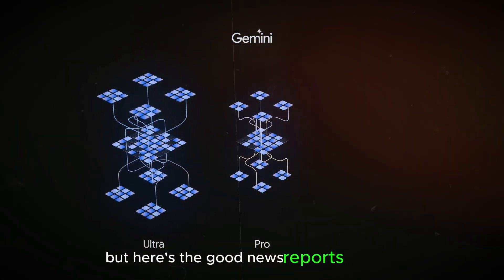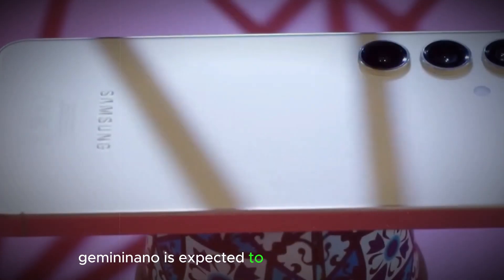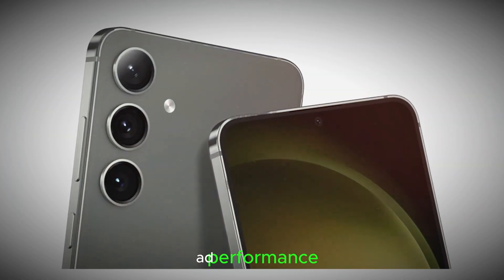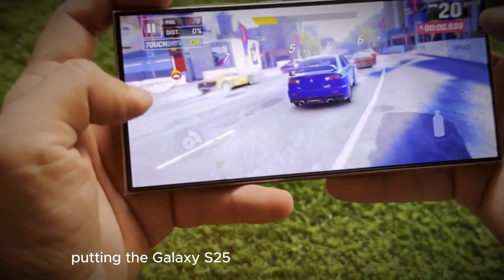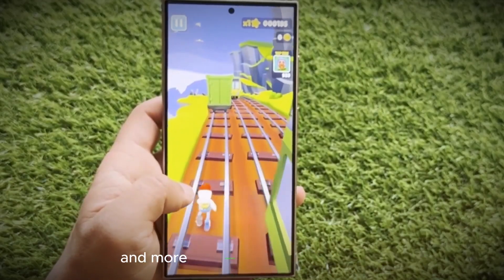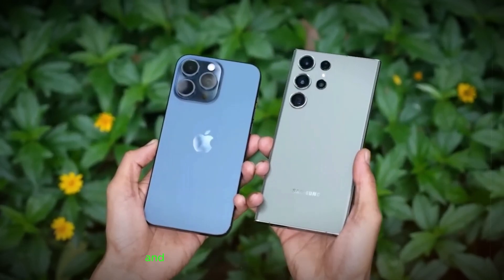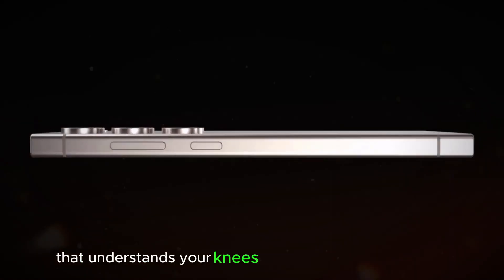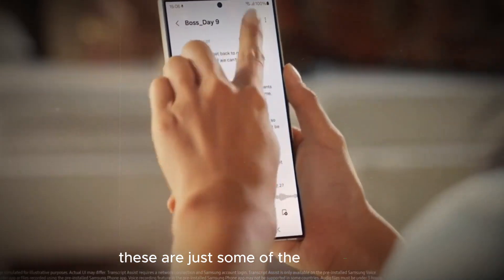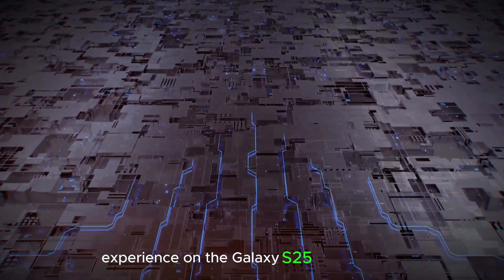Reports suggest the Galaxy S25 is poised to take things further. The next-gen Gemini Nano is expected to significantly boost AI performance, putting the Galaxy S25 at the forefront of on-device intelligent processing. This translates to a smarter and more responsive user experience — imagine a camera that anticipates your shot and adjusts settings in real-time, or a voice assistant that understands your needs with unparalleled accuracy.